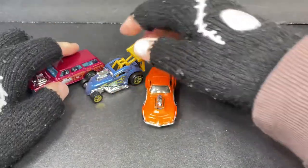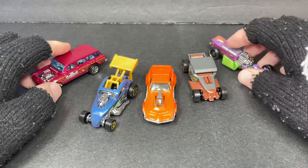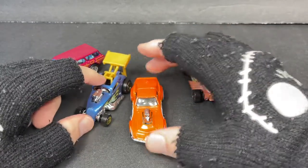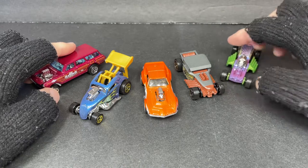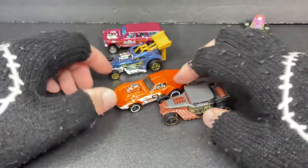Alright guys, if you're new here you know what to do — subscribe to the channel and leave me a comment. Let me know which one's your favorite. Which Hot Wheels out of this five pack do you like the most?